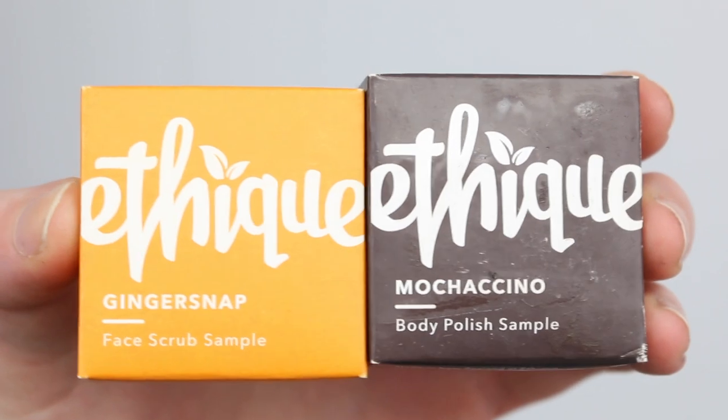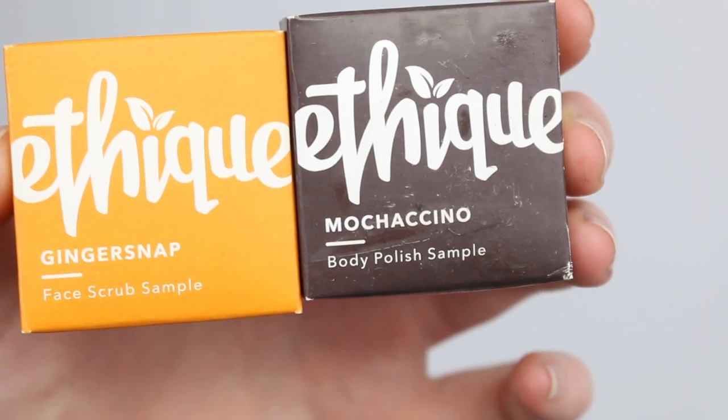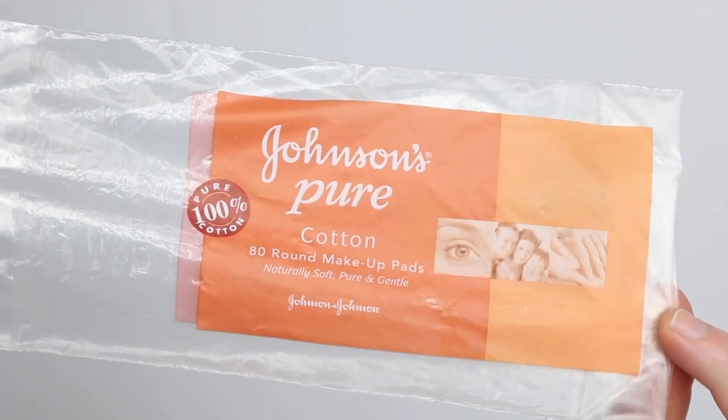The Mary Kay Timewise Age-Fighting Moisturizer in the normal-to-dry formula — these moisturizers are really nice and I tend to gravitate back to them when I'm out of moisturizer. There is a pile of mascara issue at the bottom of my basket — it's so gross. Two Ethique products: the Ginger Snap Face Scrub sample and the Mochaccino Body Polish — I didn't really like either of these as they weren't scrubby or chunky enough for me. And the Johnson's Pure Cotton Makeup Rounds — I still have a couple more packets; I usually grab these at Costco.